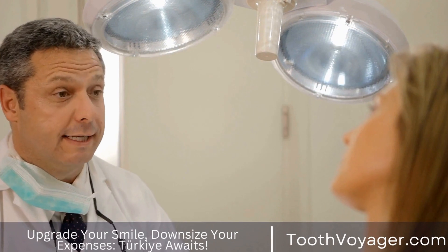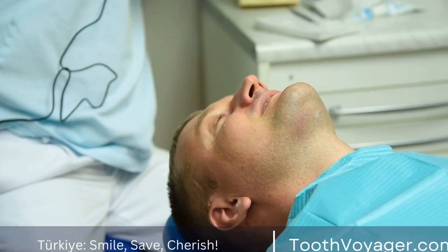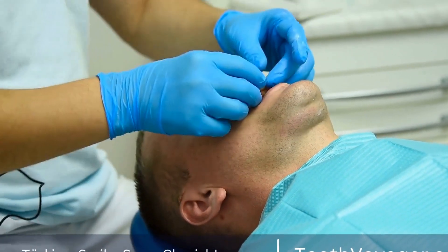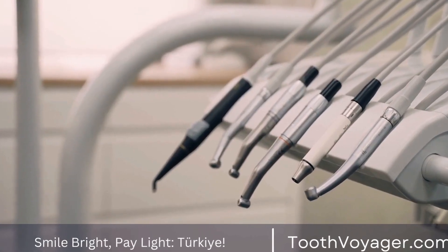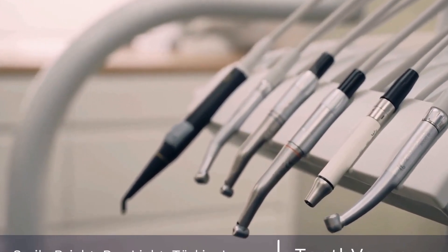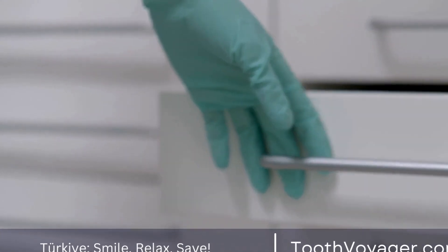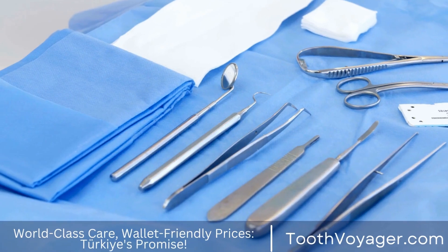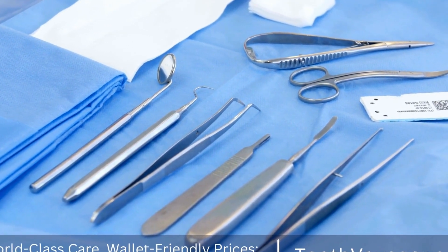When it comes to getting dental crowns, there are a few factors to consider, including cost, quality, and convenience. If you are looking for a more affordable option and don't mind traveling abroad for treatment, Turkey may be a good option for you. However, if you prioritize high-quality care and are willing to pay a higher price, getting dental crowns in Europe may be the better choice. It's important to weigh the pros and cons of each option before making a decision.